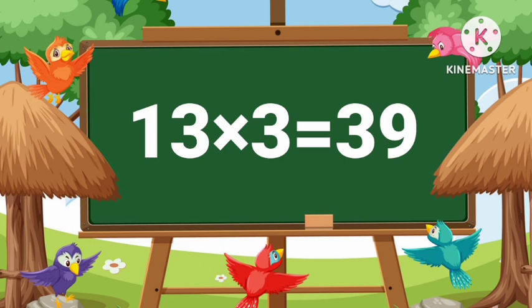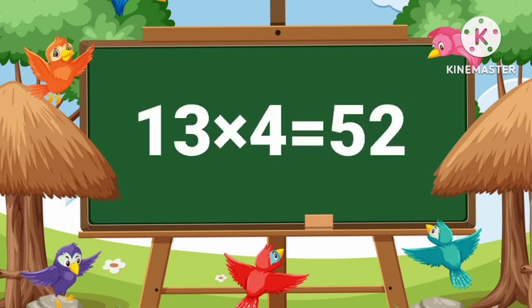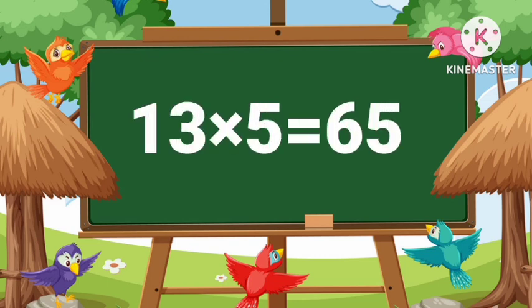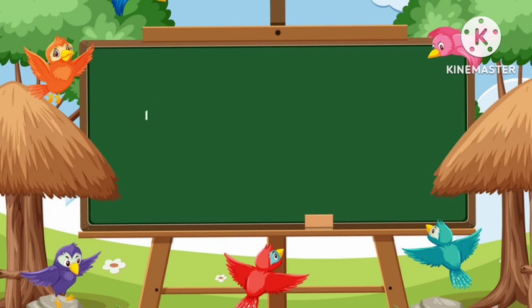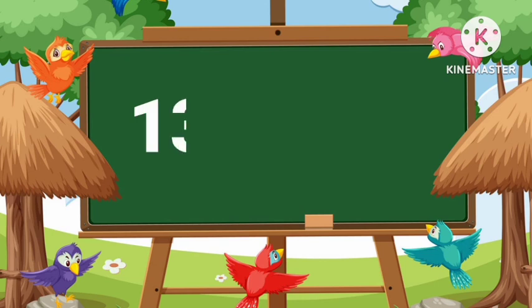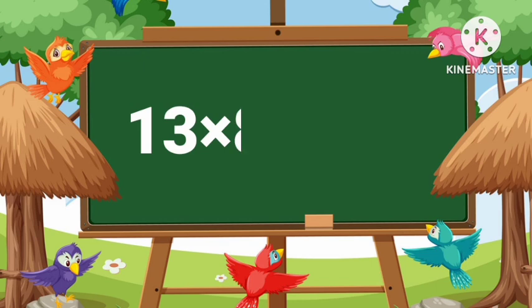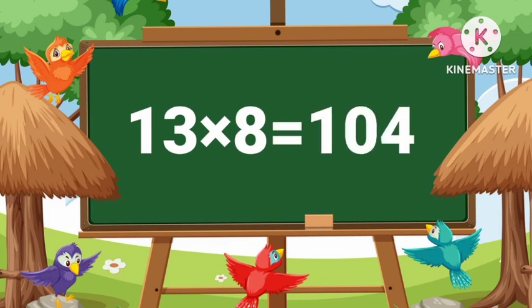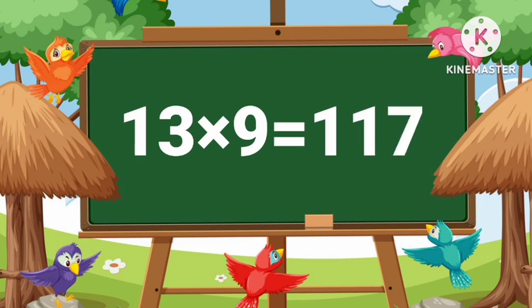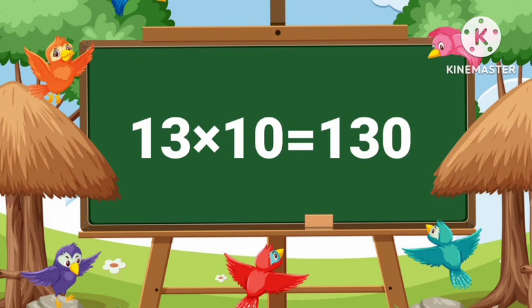13 threes are 39, 13 fours are 52, 13 fives are 65, 13 sixes are 78, 13 sevens are 91, 13 eights are 104, 13 nines are 117, 13 tens are 130.